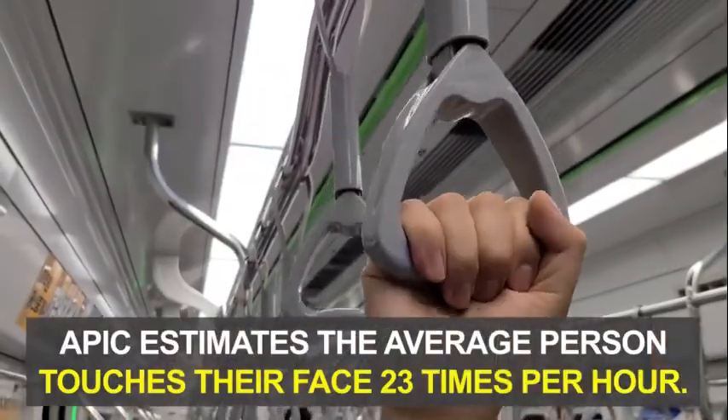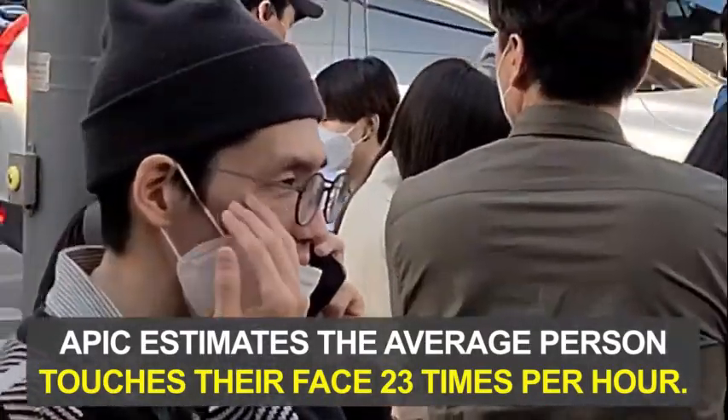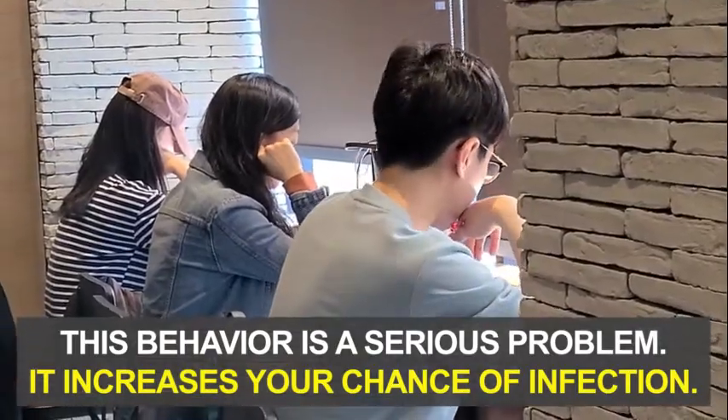In fact, APIC estimates the average person touches their face 23 times per hour. This behavior is a serious problem right now because it increases your chance of getting infected.